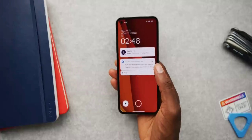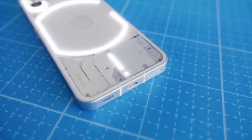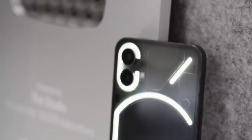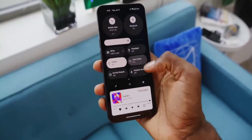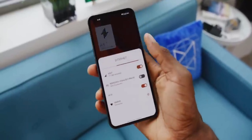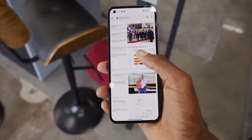And there you go — that wraps up our sneak peek into the upcoming Nothing Phone 2. With its impressive features, affordable price, and a promise of regular updates, it's safe to say that the Nothing Phone 2 is shaping up to be a true contender in the smartphone arena. Stay tuned for the official launch next week, as we bring you all the latest updates and a detailed review. Don't forget to hit that subscribe button, and until then, stay connected — we'll see you in the next one.